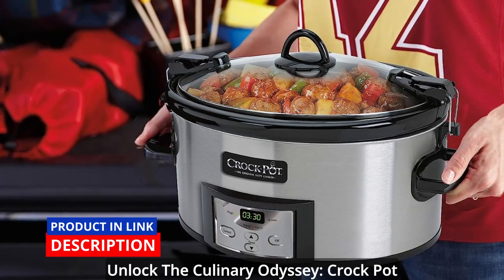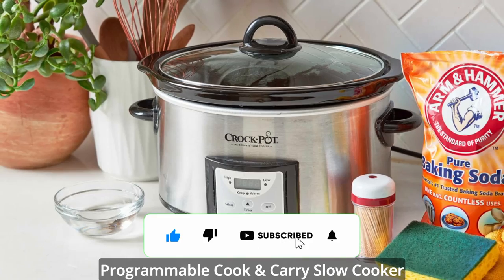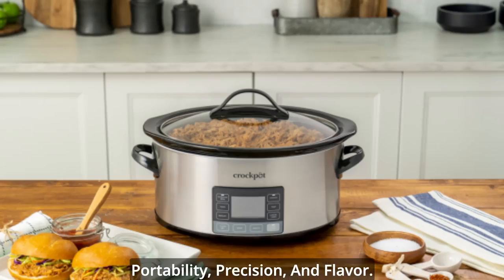Unlock the culinary odyssey — Crock-Pot cook-and-carry slow cooker. In the tapestry of your culinary odyssey, the Crock-Pot programmable cook-and-carry slow cooker stands as a masterpiece that embodies portability, precision, and flavor.